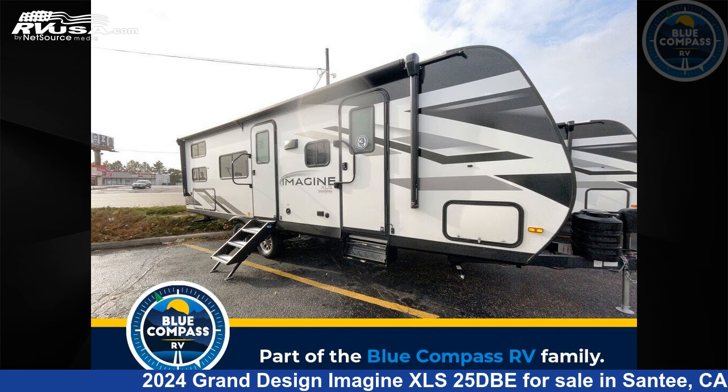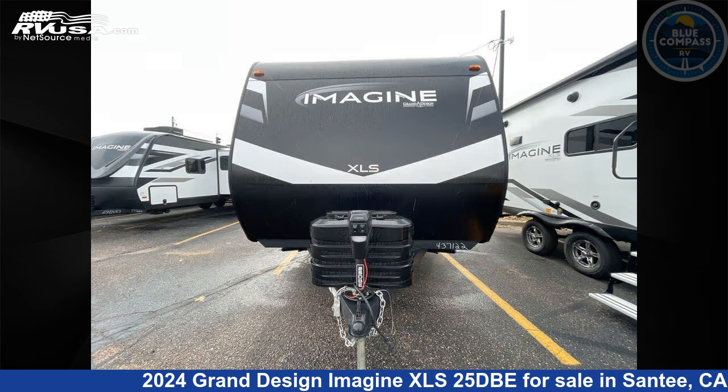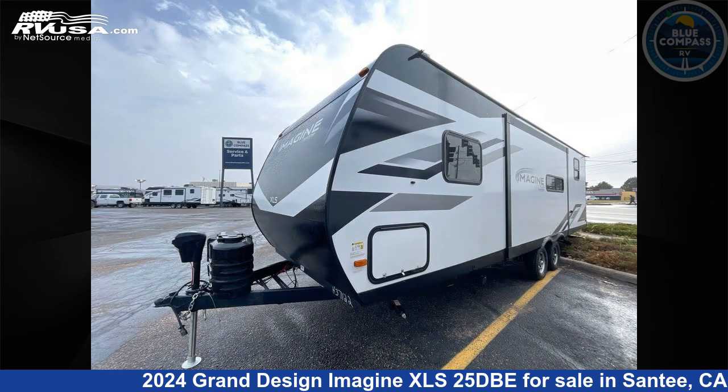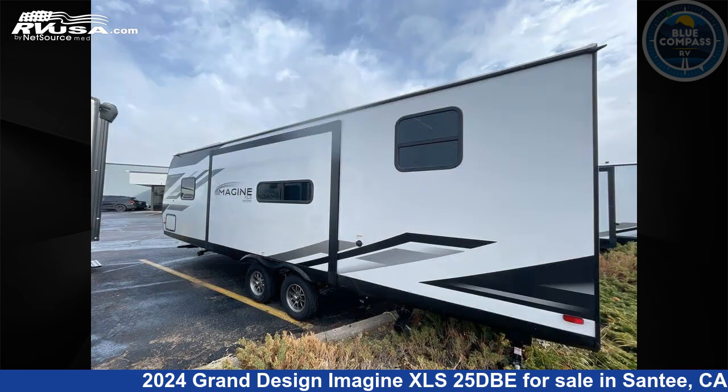This 2024 Grand Design Imagine XLS 25 DBE is a travel trailer RV. It is located in Santee, California, 90271 and is offered for sale by Blue Compass RV Santee. Click the link in the video description to visit RVUSA.com and see more photos as well as the current price.